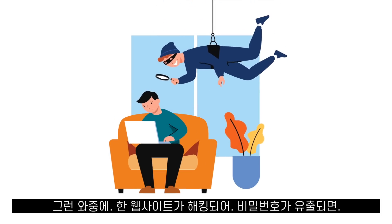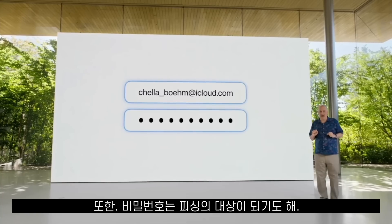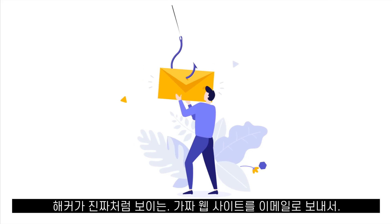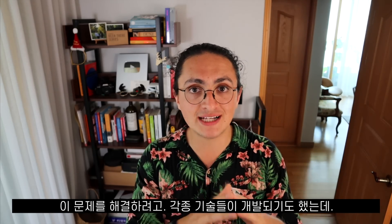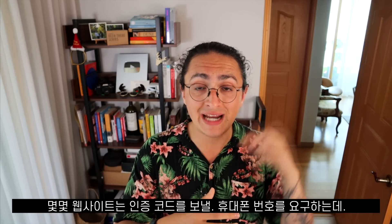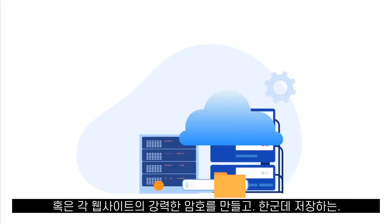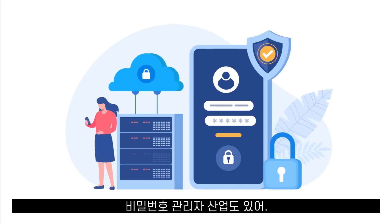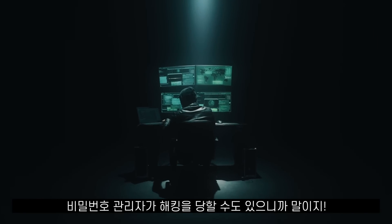If one website gets hacked and attackers gain access to a password, they can try that same password on many other websites and take over multiple accounts. Passwords are also phishable — attackers send an email with a link to a fake website that looks legitimate, hoping people enter their real email and password. To fix these problems, the tech industry has come up with many authentication layers: SMS verification codes, which can be hacked via SIM swapping, and password managers that store all your passwords — but that just centralizes everything in one place. What happens if your password provider gets hacked?